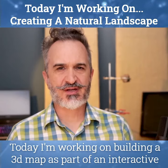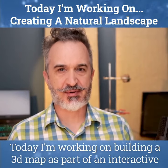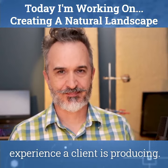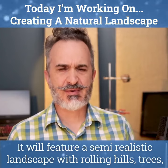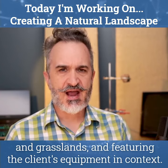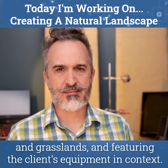Today, I'm working on building a 3D map as part of an interactive experience a client is producing. It'll feature a semi-realistic landscape with rolling hills, trees, and grasslands, and featuring the client's equipment and context.